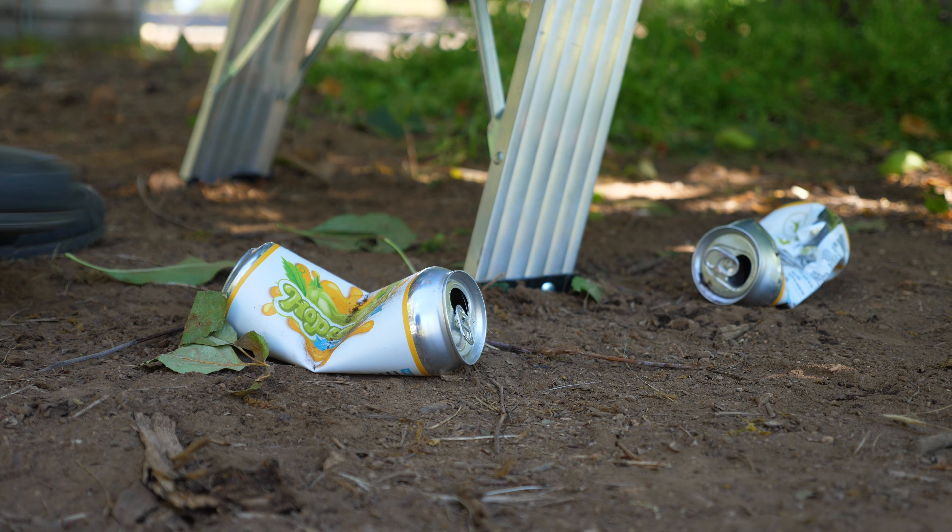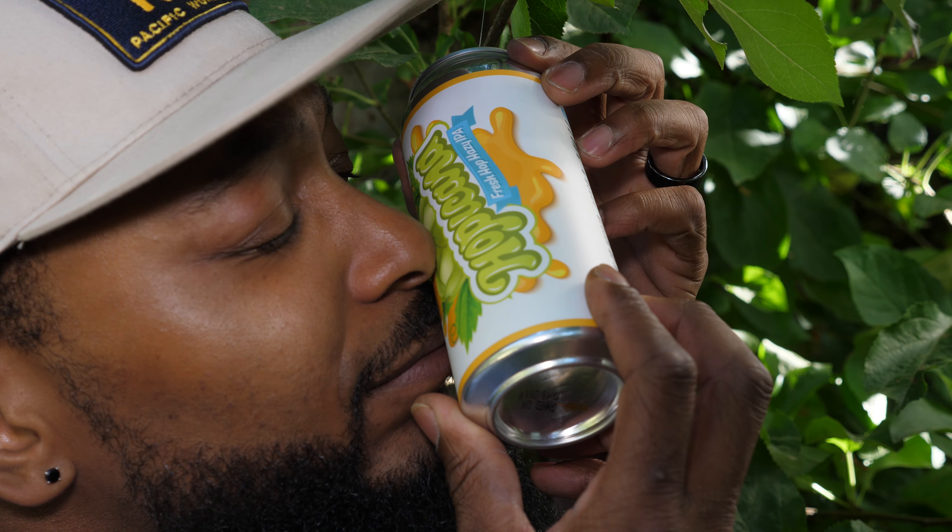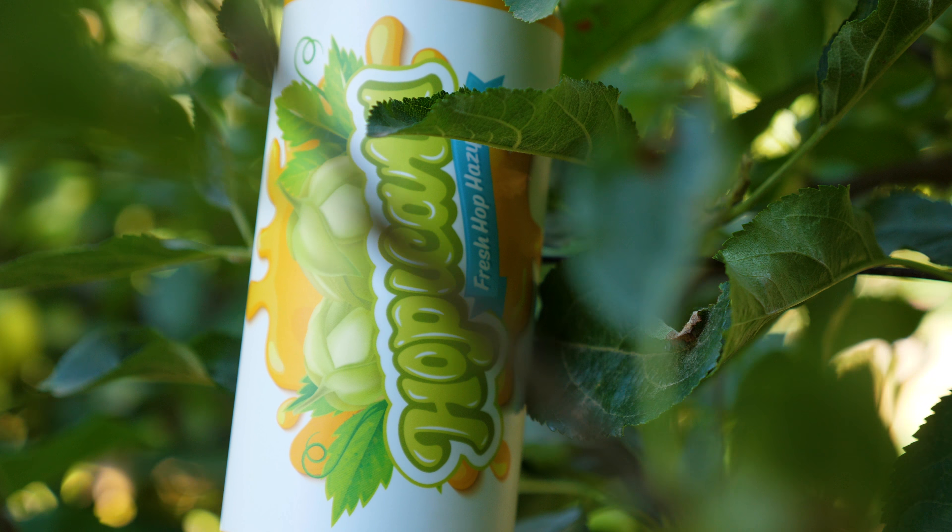Here at Old Town Brewing, we ensure every can of Hoppacana is hand-picked at the peak of freshness and straight from the source, never from concentrate.